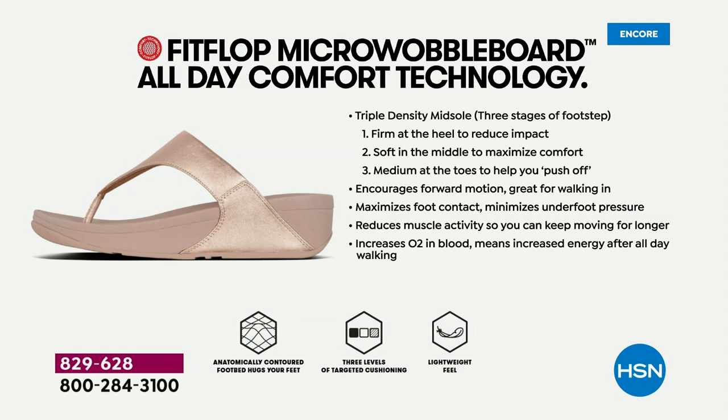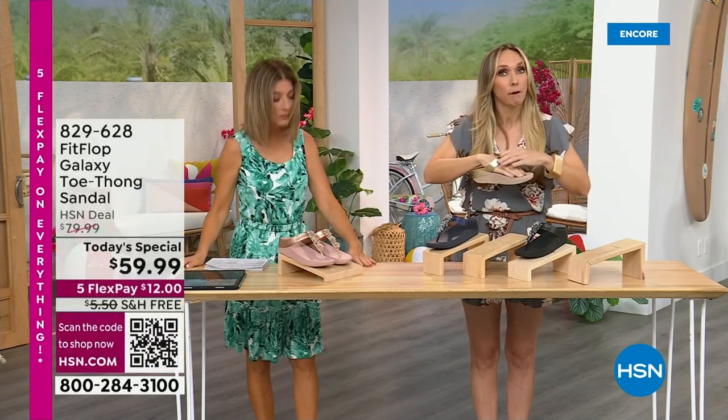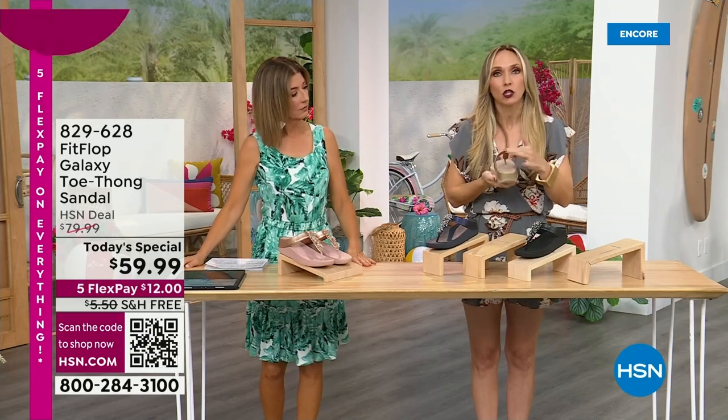If you're new to the brand, Fit Flop is approved by podiatrists because of this micro wobble board technology — it's actually promoting foot health. You have a triple-density foam in this particular sole: firm cushioning at your heel, soft-density foam at the arch of your foot, and medium-density foam at your toe box. That's going to diffuse pressure and absorb shock. If you notice how far back the vamp straps go — that's to keep your foot secure because they're slip-resistant. Stability is important for foot health.